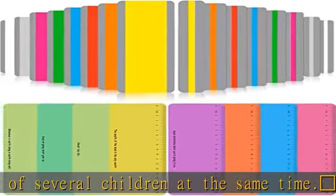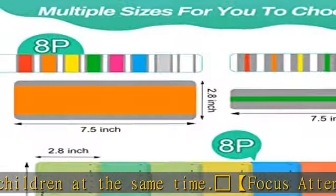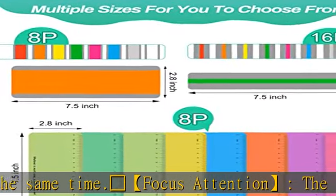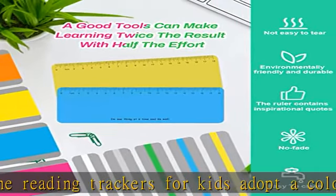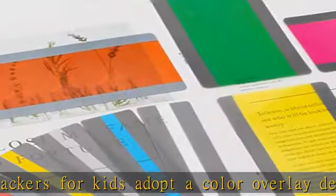Red Heart Suitable Crowd: the reading tracker bookmark is suitable for dyslexic people, beginners, and newly literate children, as well as teachers. It can help teachers and parents cultivate their children's reading interests and exercise children's attention.